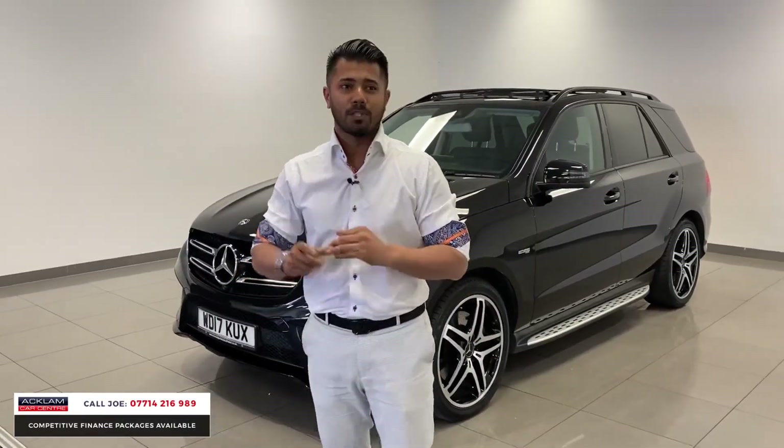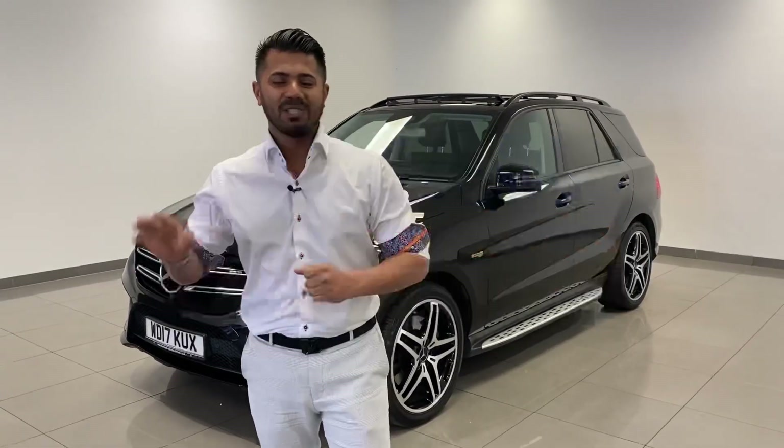Just arrived. My name's Joe, my name and number are on the bottom of the screen. Give me a call, drop me a text or WhatsApp and I'll get back to you as soon as possible. Thanks for watching, bye-bye now.